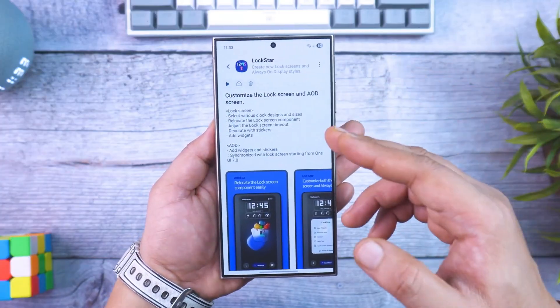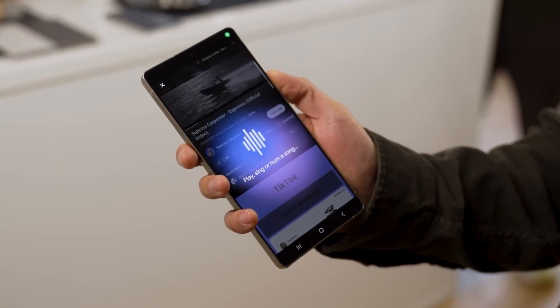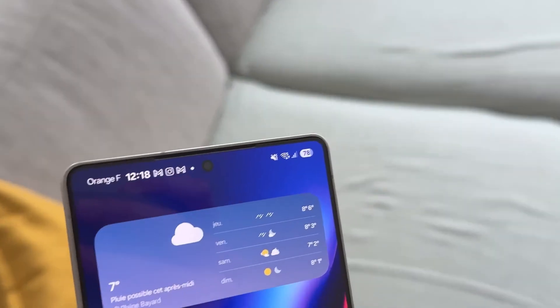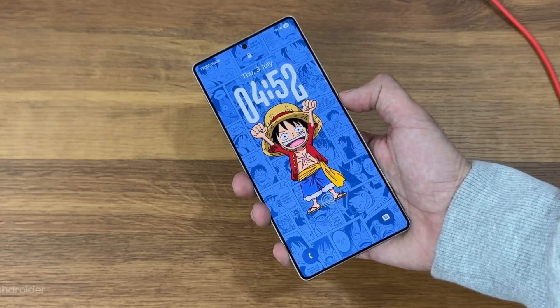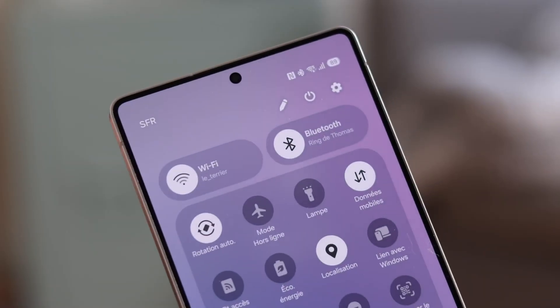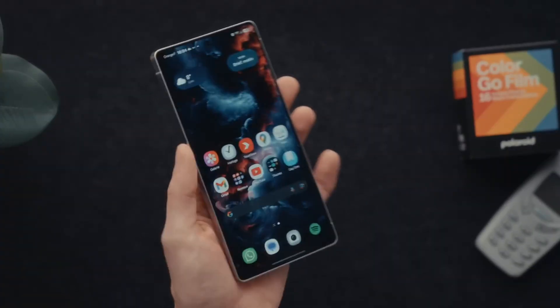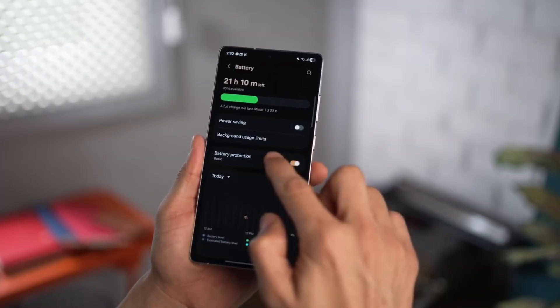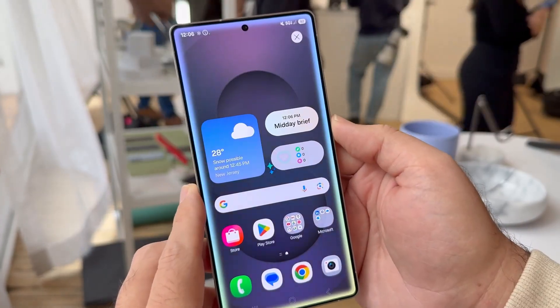Let's talk about which phones are actually getting One UI 9. Samsung's update policy is clear but always sparks debate. The good news: if your device launched within the past three years, you're almost guaranteed to be part of the rollout. That includes the Galaxy S22, S23, S24, and the upcoming S25 series — all covered under Samsung's extended seven-year update promise.